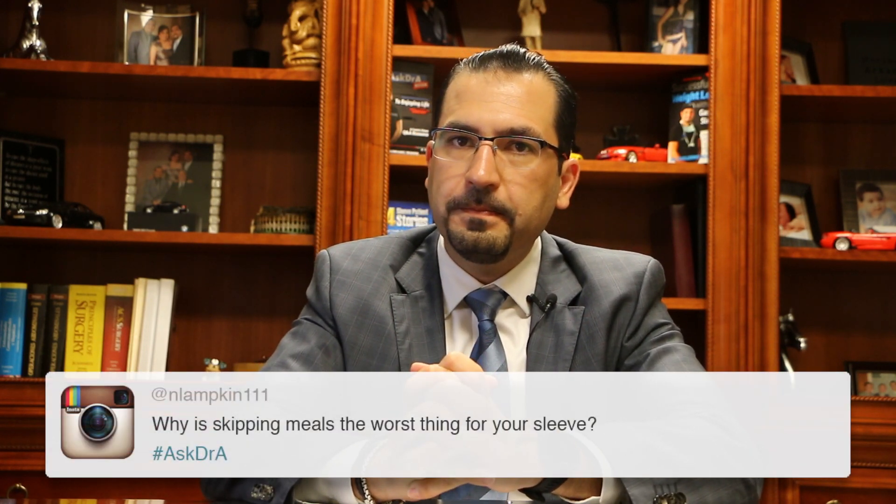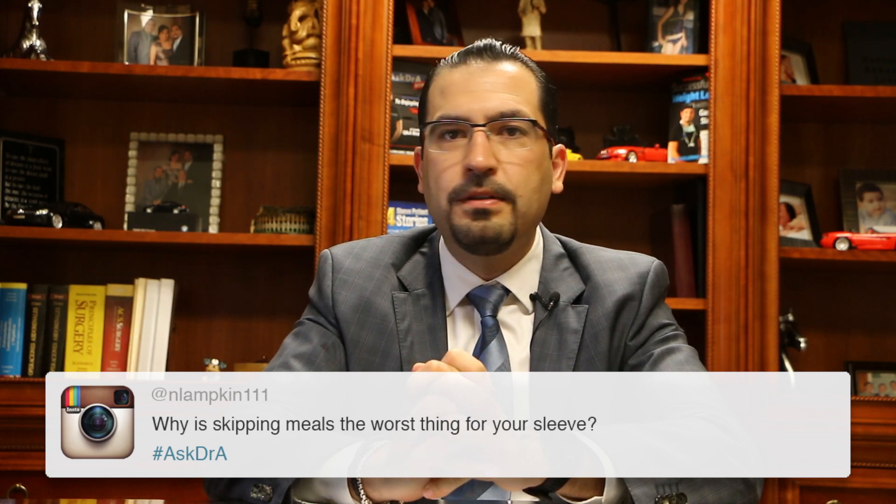Why is skipping meals the worst thing for your sleeve? Skipping meals is bad with a sleeve or without a sleeve, but it's even worse with a sleeve. Let me tell you why. Because now you have a tiny stomach, and you need to take care of it — that stomach will be yours for the rest of your life. Let's say you skip breakfast. You had dinner at 7 p.m. the night before. That means from 7 p.m. to 7 a.m. is 12 hours of nothing in your stomach, and then you skip breakfast and don't eat until lunch at noon — that's five more hours. It's not good for your stomach to have nothing in there, with acids irritating your inner layer, which we call the mucosa, and getting the sleeve swollen.